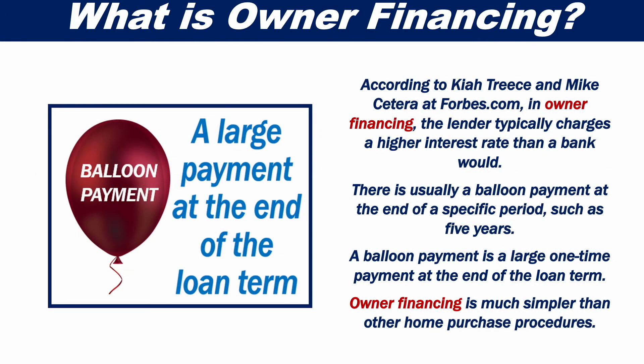According to Keatrice and Mike Cetera at Forbes, in Owner Financing the lender typically charges a higher interest rate than a bank. There is usually a balloon payment at the end of a specified period, such as five years. A balloon payment is a large one-time payment at the end of the loan term.